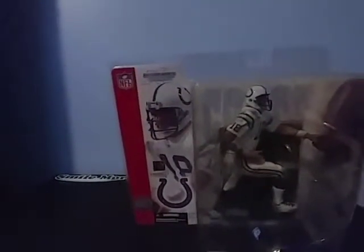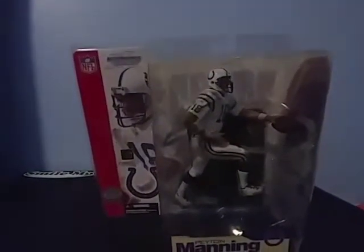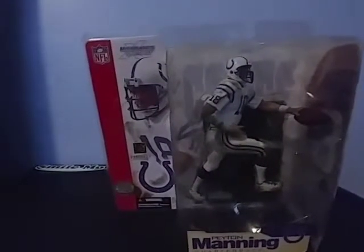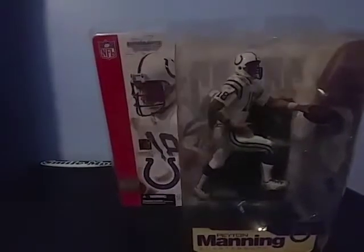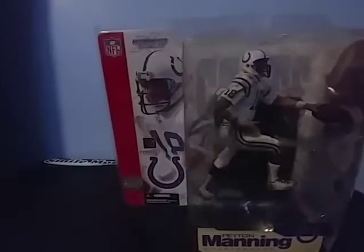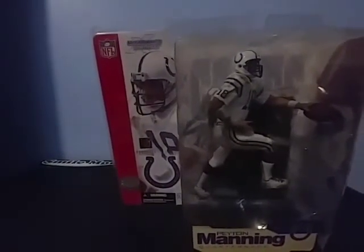I have a whole bunch of figures — if you're interested in any of them I'll show them in the next video, along with more football card hits. If you want to see that, let me know in the comments. Like, subscribe, comment, and don't forget to turn on post notifications so you never miss a new video. See you guys in the next one!